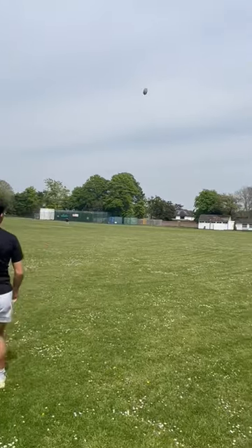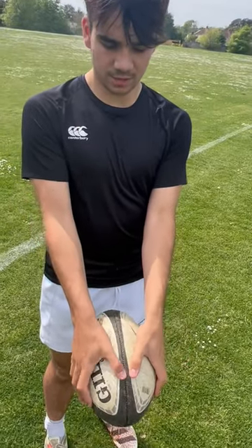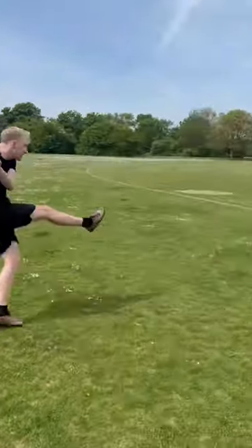First we're going to try dropkicking. Felix started with a couple of examples on how you're meant to do it. This is my example. Put your thumbs either side of the middle seam and go down the middle to get a good bounce. But after a little bit of teaching I got a little bit better at it.